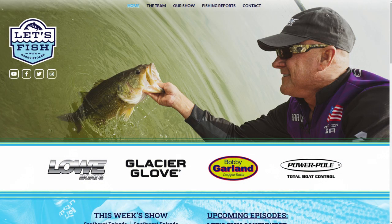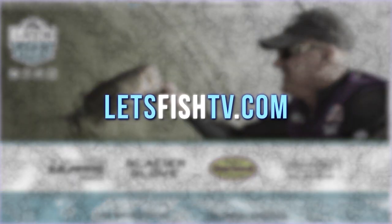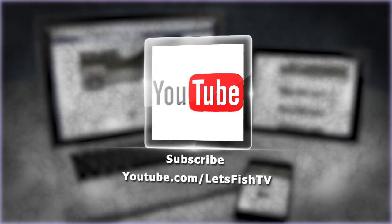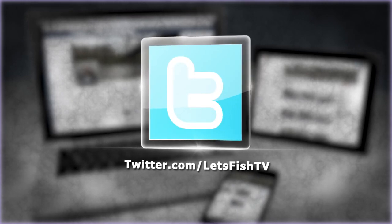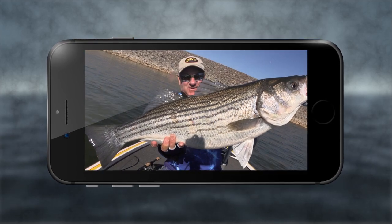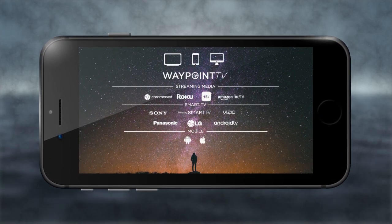Watch our latest episode or catch up on past episodes on our website at LetsFishTV.com. Be sure to hit the subscribe button on our YouTube channel, like us on Facebook, and follow us on Twitter for new fishing videos every day. Download the free Waypoint TV app to get all the latest episodes every week on your phone, tablet, computer, or smart TV.